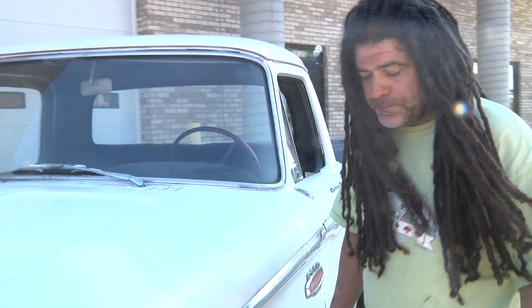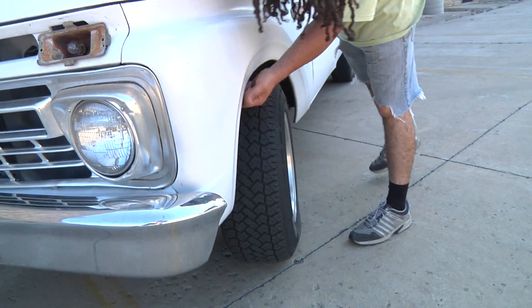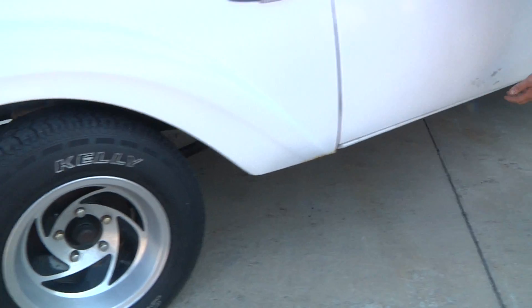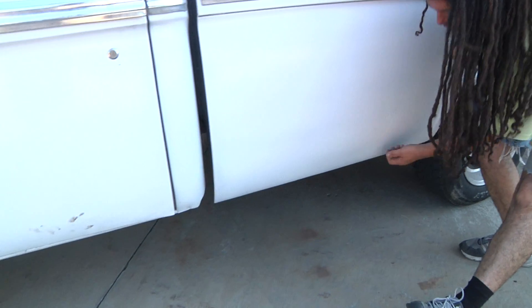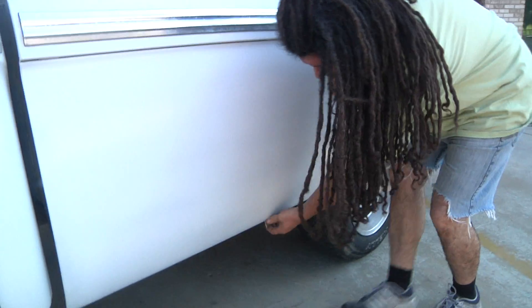It's a very solid truck. Tires are in good shape. The steel is all sheet metal — it's perfect. There is no rust whatsoever, all across. There's no bondo though. I have a magnet with me here — it's all steel.